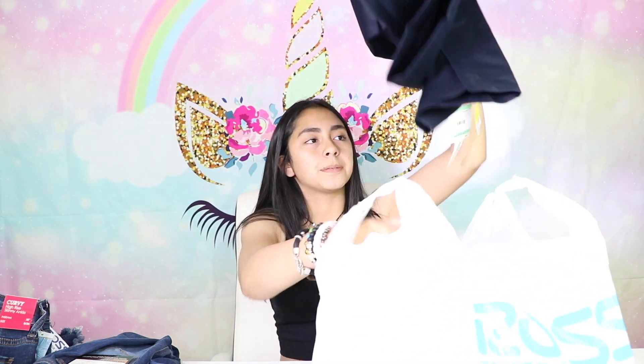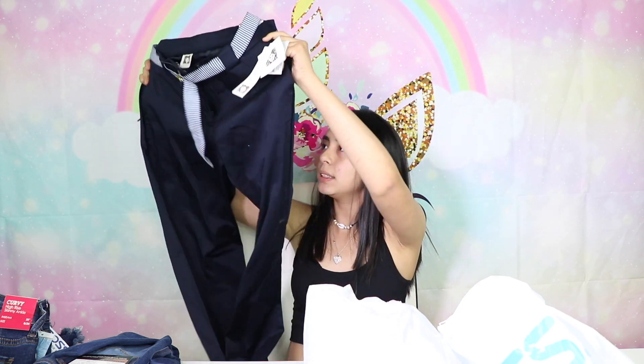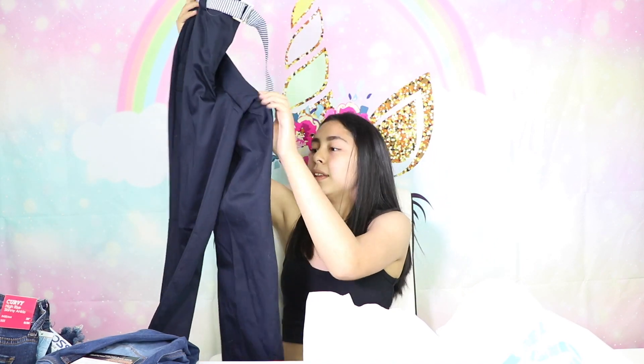My mom got these clean pants and they're really nice. They're like blue khakis, I think. Yeah, like maybe blue khakis. They're really nice. We got that.